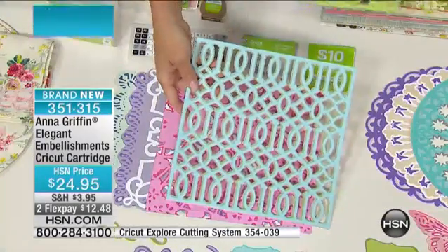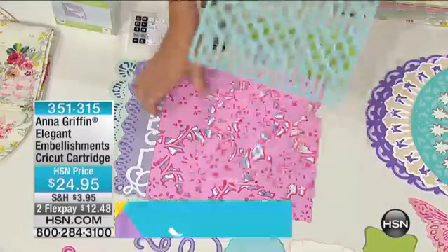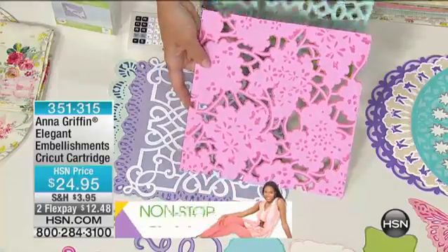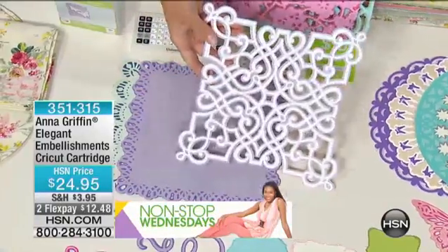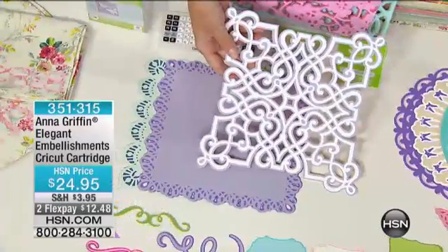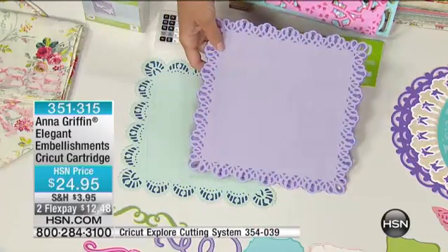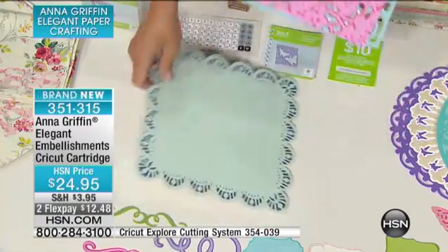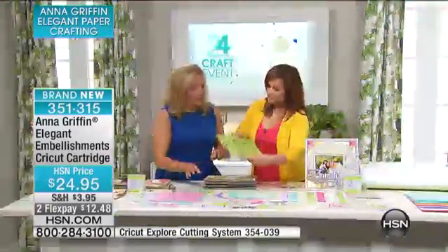We want to look at every one of these because they're layers and then shadow layers for each design. This is a really great hydrangea lace pattern. You can manipulate these squares — cut them small or cut them large. Then we did the lacy borders, so there's no more punching; the Cricut just cuts it for you and keeps cutting. That's the thing about the cartridge — it outlasts you and me.